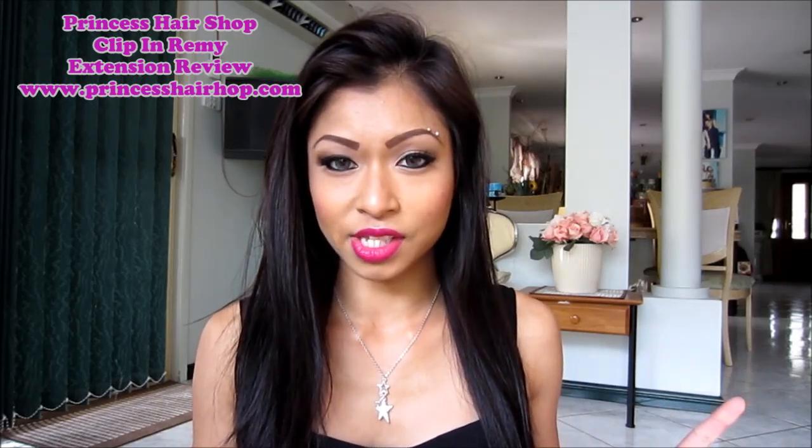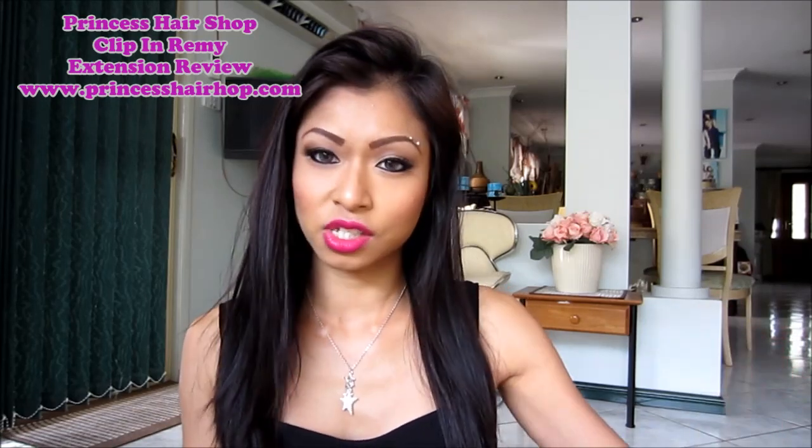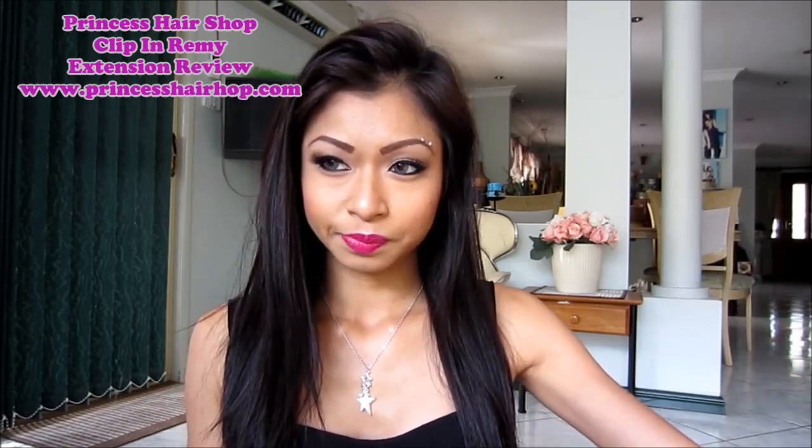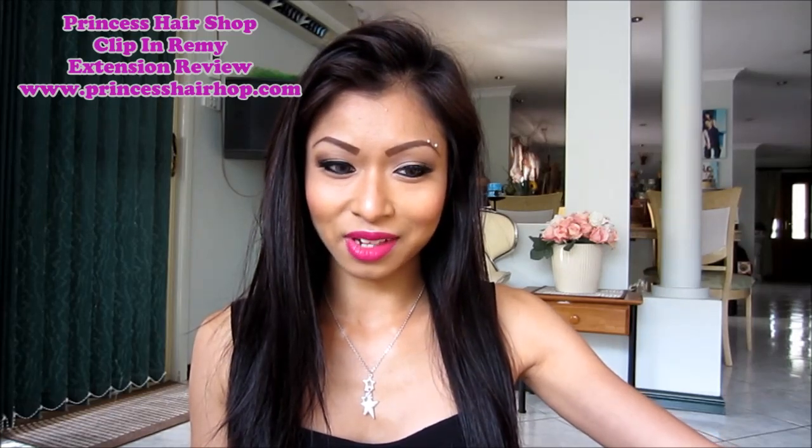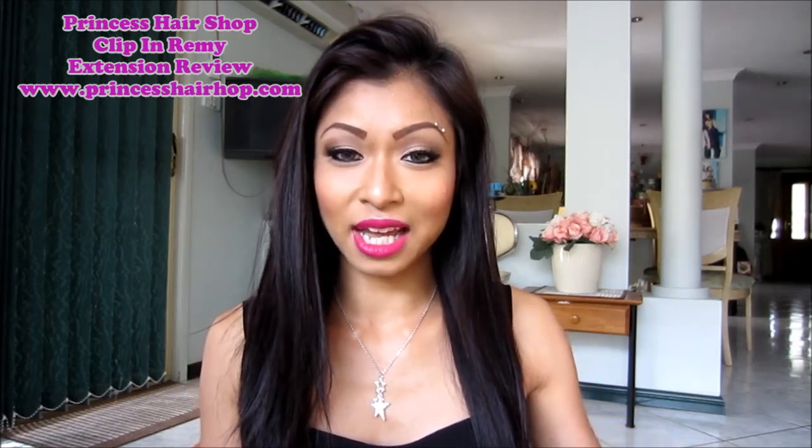I did a hair extension review five months ago about some eBay hair extensions that I bought, and it wasn't really a good review. I don't know why a lot of you girls were like, oh, I'm going to go out and buy them. There were a lot of bad facts in there that I stated, but I probably made it sound good.